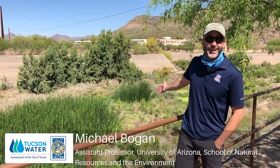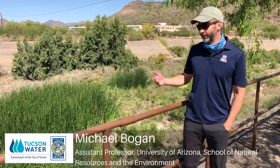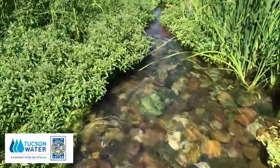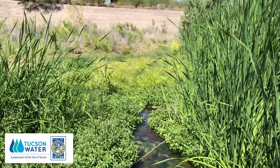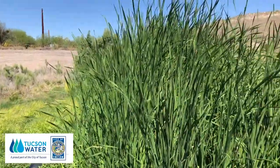What we see behind us here is an accidental marsh. Ten months ago this was all desert, and we started releasing the effluent into the channel. These wetland plants started to colonize, the soils got saturated, and it's created a brand new wetland that wasn't here before.